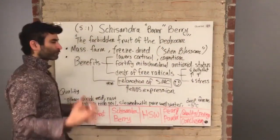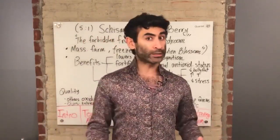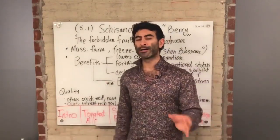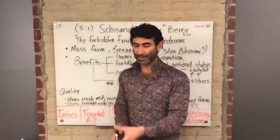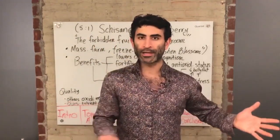We source schizandra berry from Shen Blossom, a really amazing farm in Massachusetts — the only organic American farm for schizandra berry on the market. Go look it up on YouTube, there are nice videos about it. It's freeze-dried, which preserves its potent form as it travels from the farm to the manufacturer to be packaged inside Afro-D. We freeze-dry rather than keep it raw so the active components don't dissipate and deteriorate.